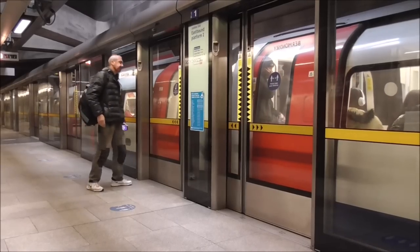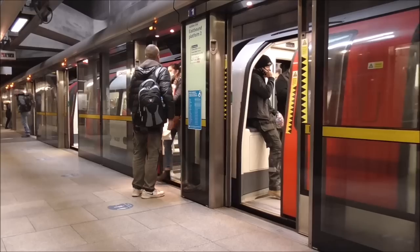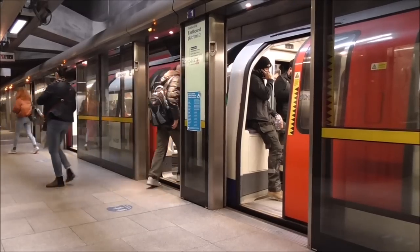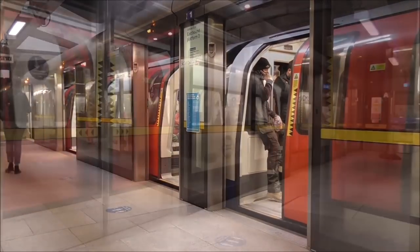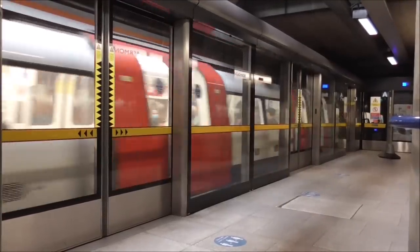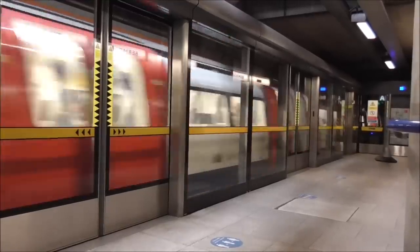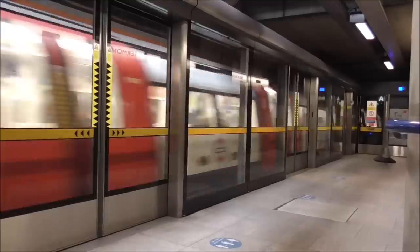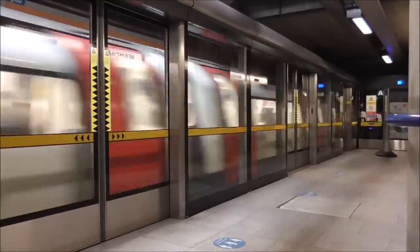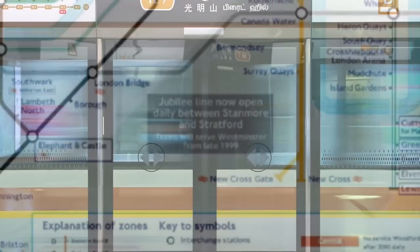Probably the most recognisable feature of the Jubilee Line extension is the platform edge doors installed at 8 of the 11 stations. This was the first railway in the UK to use these types of safety devices. Considering that these would prevent any incidents where a passenger would jump onto the live track bed below, it is surprising that no other stations on the London Underground network have had these installed, even though they are seen quite often around the world.